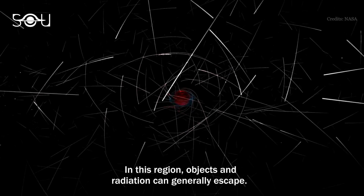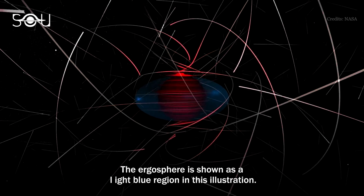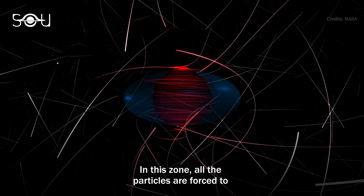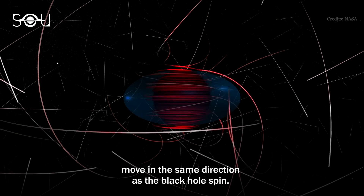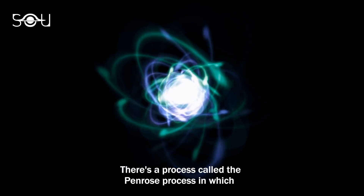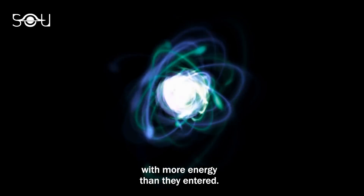In this region, objects and radiation can generally escape. The ergosphere is shown as a light blue region in this illustration. In this zone, all the particles are forced to move in the same direction as the black hole's spin. There's a process called the Penrose process in which the particles can escape the ergosphere with more energy than they entered.